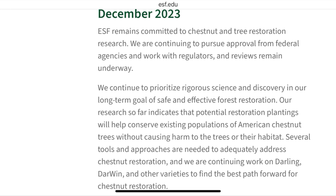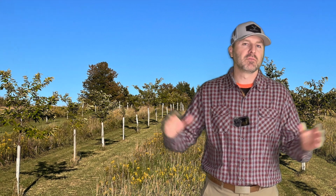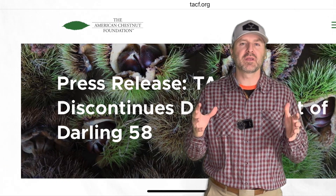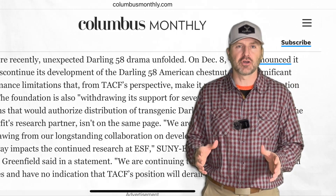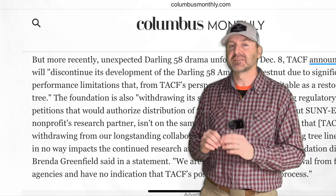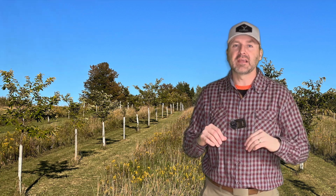That is very concerning — if you're doing research and you think you're researching one thing but it's another, you have to go back and find out how much of the data applies. So a lot of confusion there. They continue to research and their heart is in the right place — they want to bring the American chestnut back. But the research into the Darling 58 has been significantly delayed, and they need to determine whether the 58 truly has the benefits they believed.